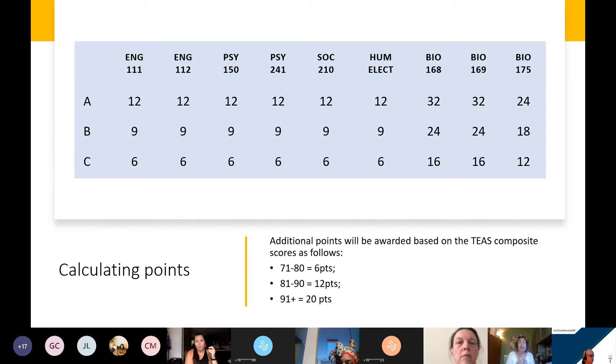The better you do, the higher the points you'll earn. The non-science courses are valid for a lifetime. Your specific biology courses have a five-year time limit, and you earn a lot more points for those. The biology courses are BIO 168 and 169 — Anatomy and Physiology 1 and 2 — and BIO 175, Microbiology. We will also substitute BIO 275, which is a four-credit, more in-depth study.